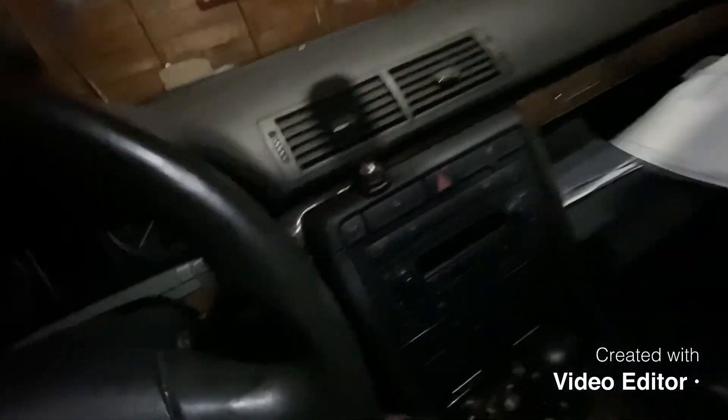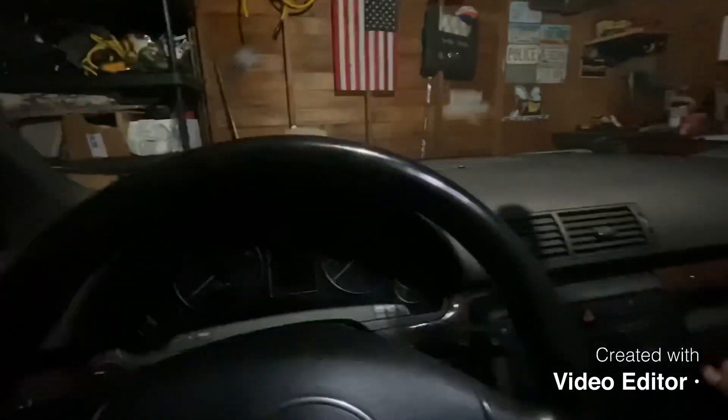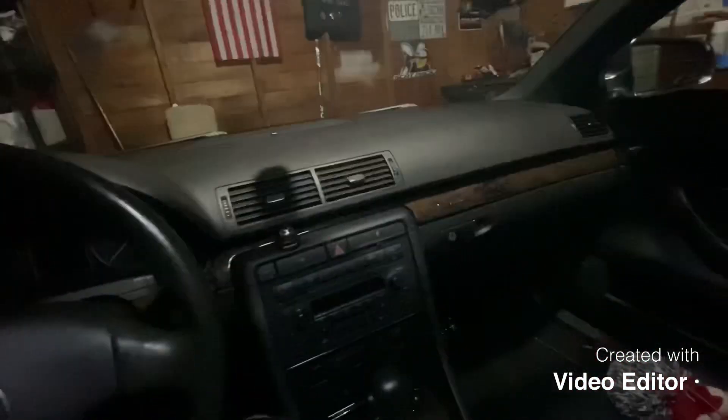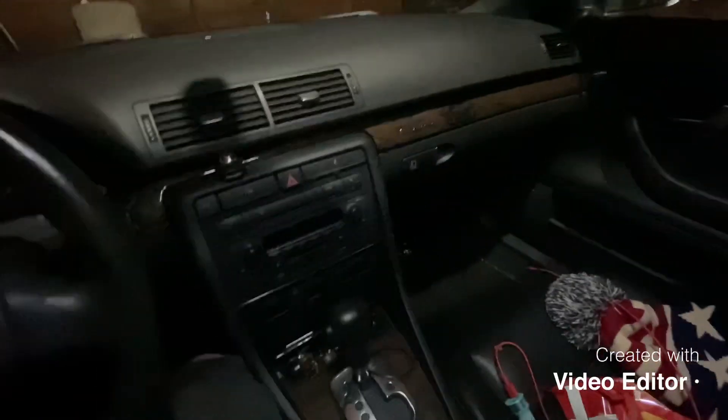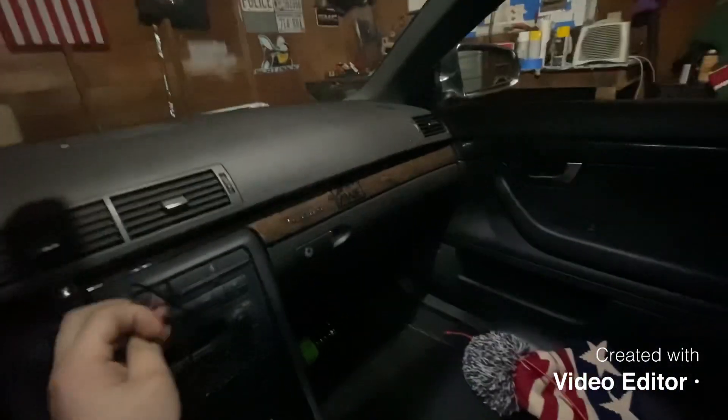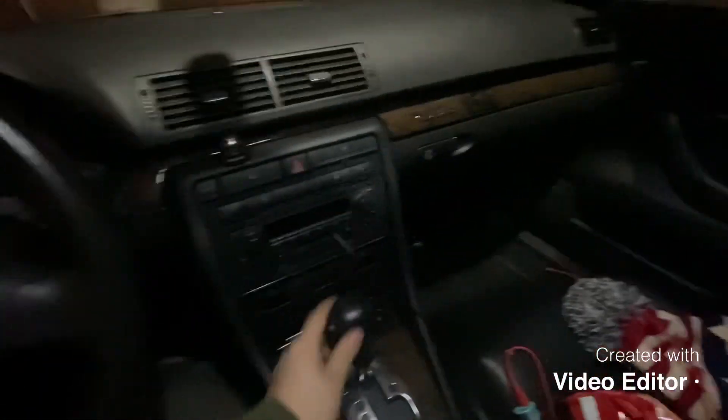I definitely got the better deal. It's got Bose audio, Bose subs in the trunk, heated seats, all the good stuff. It's an automatic with the Tiptronic — super fast shifting transmission for a 2004 or 2005 — and paddle shifters.